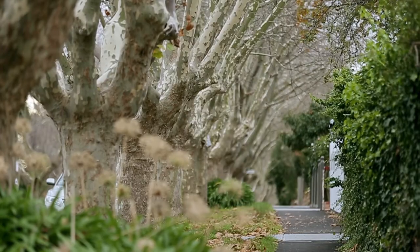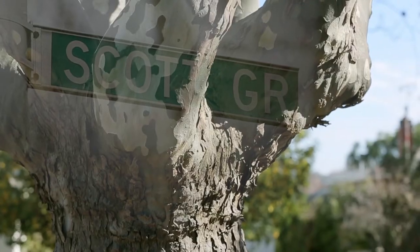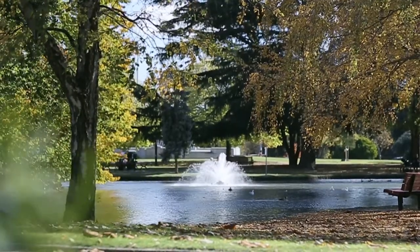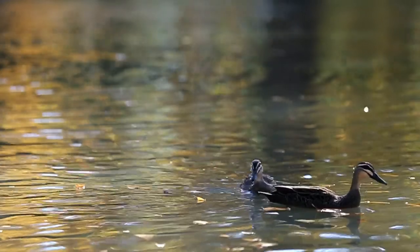We worked very closely with John Patrick to develop a rich layering of the landscape with the architecture. We really wanted to create a building that would stand the test of time.